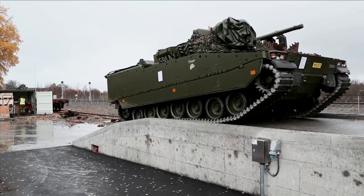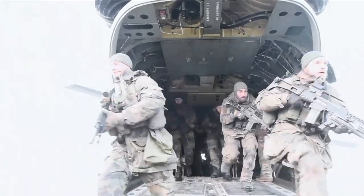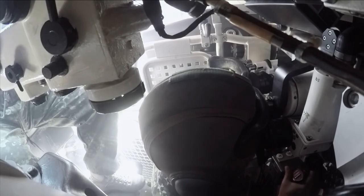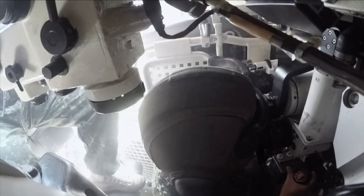The British military was the first to adopt tanks, under a program that started as the Landships Committee under Winston Churchill. And last summer it looked like it could be one of the first major powers to ditch tanks.